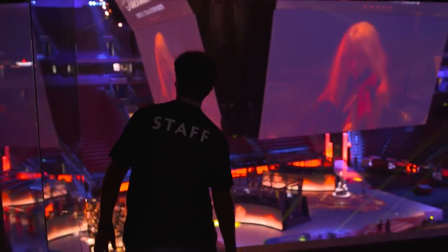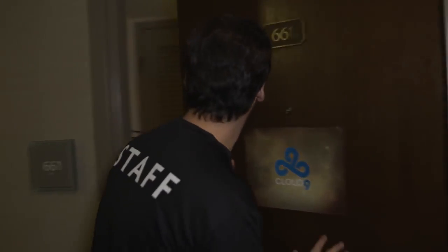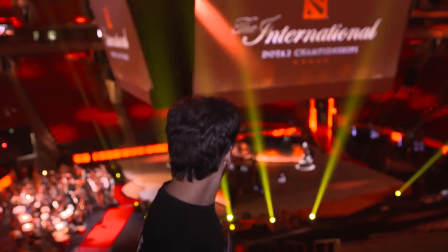Hey guys, how's it going? It's Bruno here. I hope you're enjoying the tournament. As you know, I'm now right behind the scenes, so I figure why not show you behind the scenes at the International.